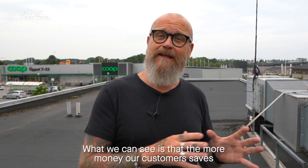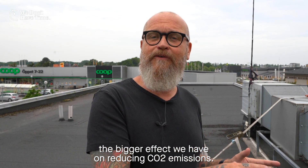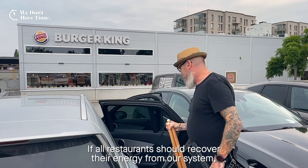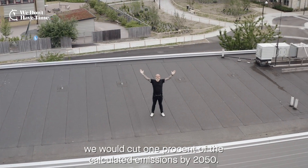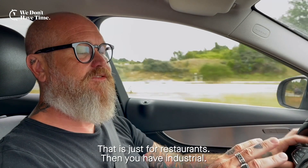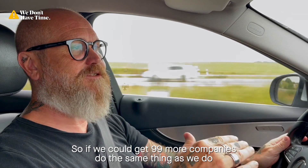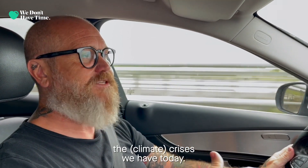What we can see is that the more money our customer saves, the bigger effect we have on reducing CO2 emissions. This is a bit of utopia, of course, but when you talk about potential — if all restaurants should recover their energy from our system, we would cut 1% of the calculated emissions by 2050. And that is just for restaurants; then you have industrial. So if we could get 99 more companies doing the same thing as we do, we will solve the crisis we have today.